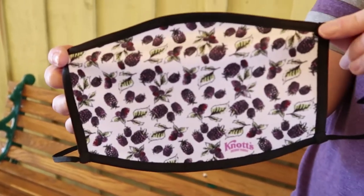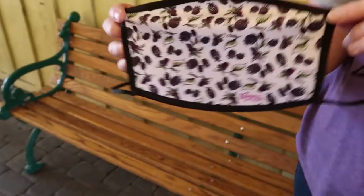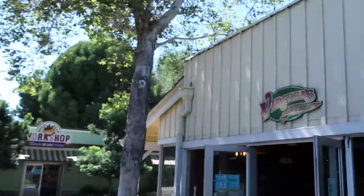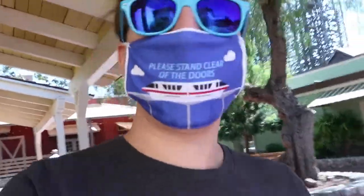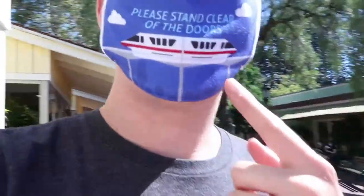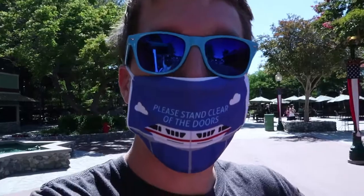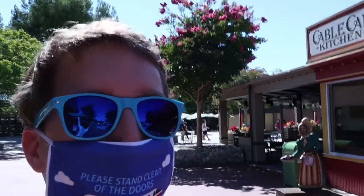Crystal just picked up this boysenberry mask because she likes boysenberry, so why not? We're out of the gift shop and wandering to the front of the park. The mask was too big for us — they come with face straps that you can tighten, but you need a paper clip. So in the meantime, we're just sticking with our own masks. Check out my mask — it says 'Please stand clear of the monorail doors.' I'll put a link in the description to our shop where we made it.